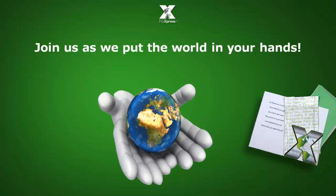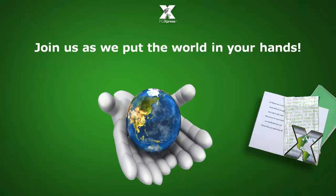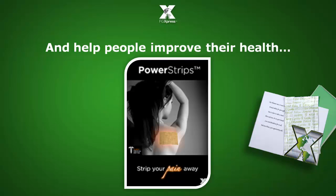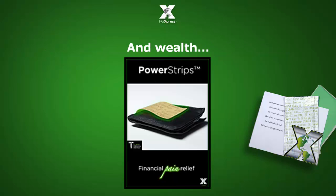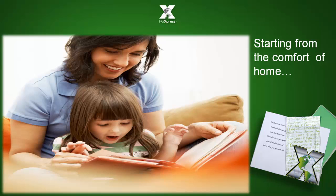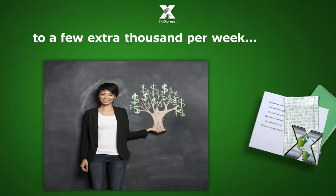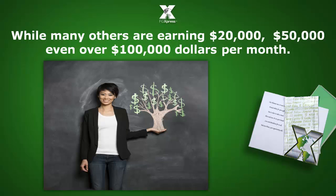So you can clearly see we have something powerful in our hands, and we invite you to join us as we put the world in your hands and help people improve their health and wealth. Starting from the comfort of home, members around the world are earning a few extra hundred dollars per week to a few extra thousand per week, while many others are earning $20,000, $50,000, even over $100,000 per month.